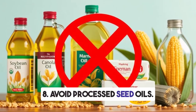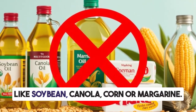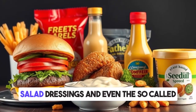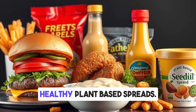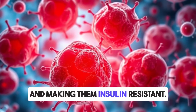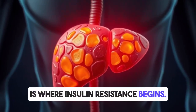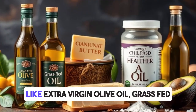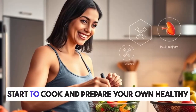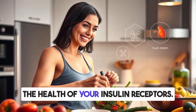Eight: avoid processed seed oils. One of the worst things for insulin resistance is eating processed seed oils like soybean, canola, corn, or margarine. These oils are found in fast foods, fried foods, packaged snacks, salad dressings, and even so-called healthy plant-based spreads. Seed oils are highly inflammatory, damaging your cells and making them insulin resistant. They also contribute to fatty liver, which is where insulin resistance begins. Switch to healthier fats like extra virgin olive oil, grass-fed butter, raw coconut oil, and avocado oil. Cook your own healthy meals at home and you will rapidly lower inflammation, heal your liver, and improve the health of your insulin receptors.